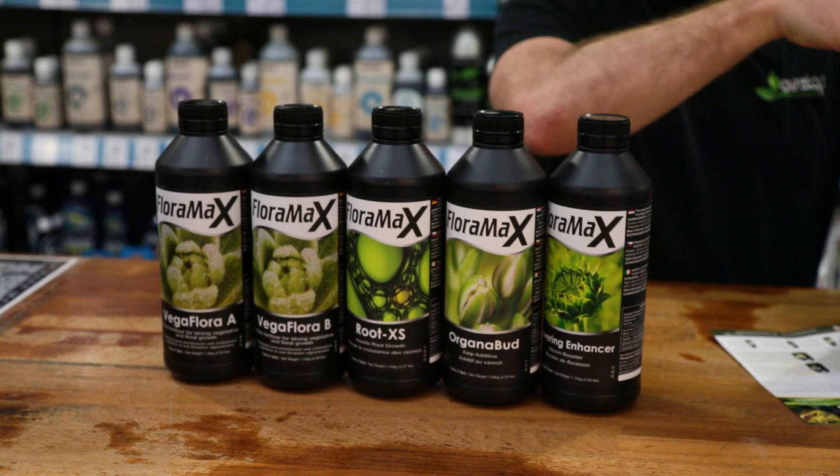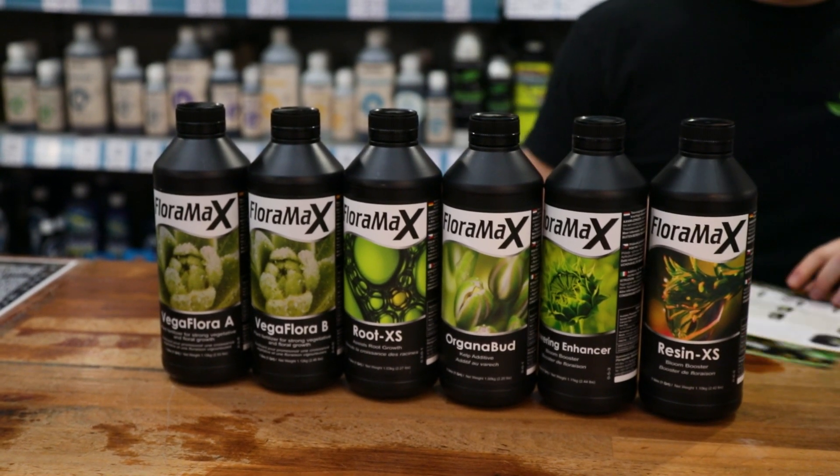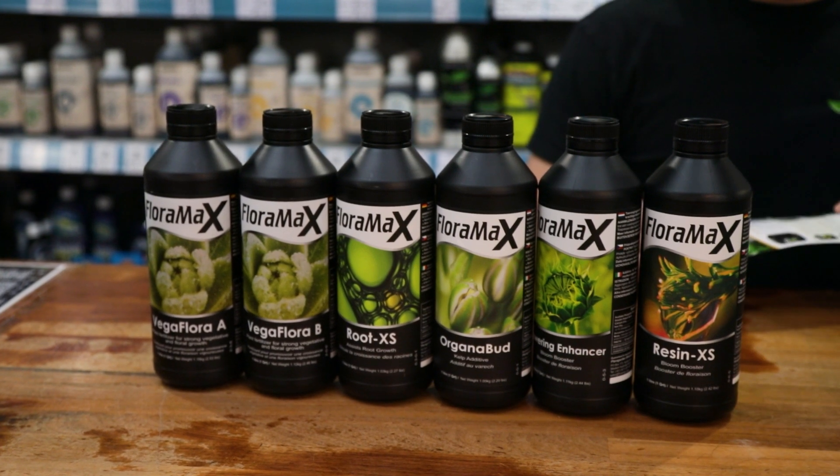The core range consists of a one-part or two-part base nutrient, a potent root booster, and a trio of bloom boosters that work symbiotically to get the best out of plants in flower.